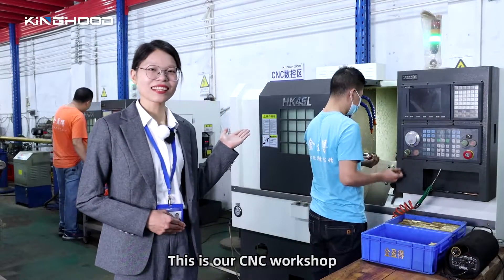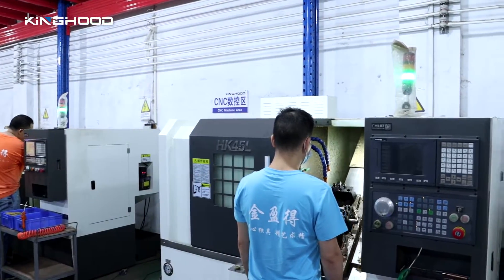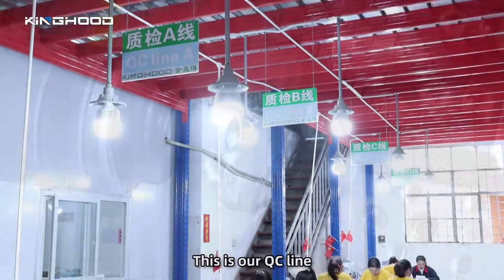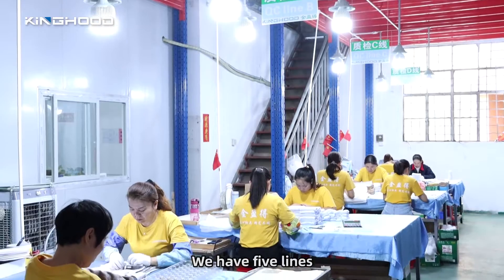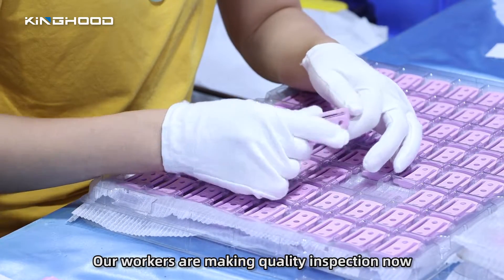This is our CNC workshop. We are CNC-ing the stand now. This is our QC line. We have five lines, and our workers are making quality inspections now.